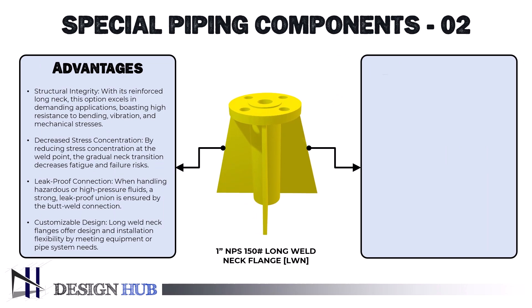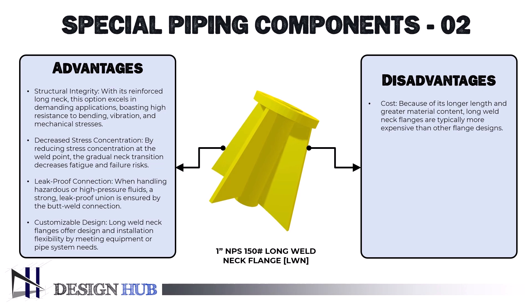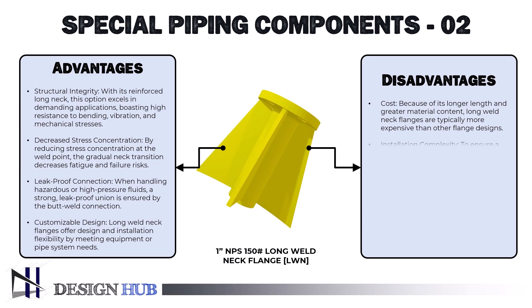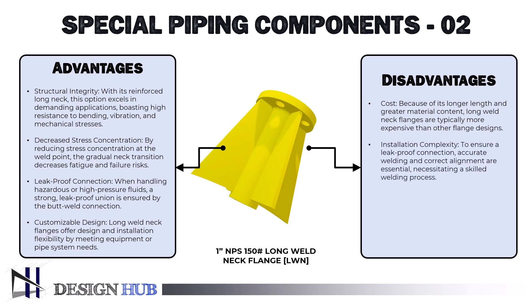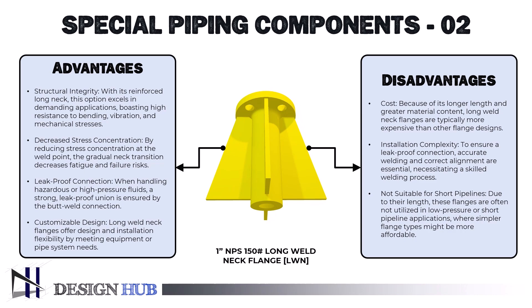Let's see some negative aspects of this flange. First, cost: because of its longer length and greater material content, long weld neck flanges are typically more expensive than other flange designs. Second, installation complexity: to ensure a leak-proof connection, accurate welding and correct alignment are essential, necessitating a skilled welding process. Lastly, it is not suitable for short pipelines: due to their length, these flanges are often not utilized in low-pressure or short pipeline applications, where simpler flange types might be more affordable.